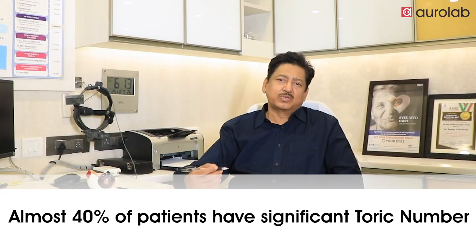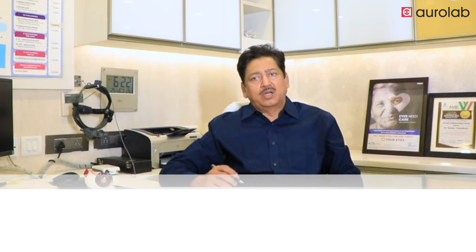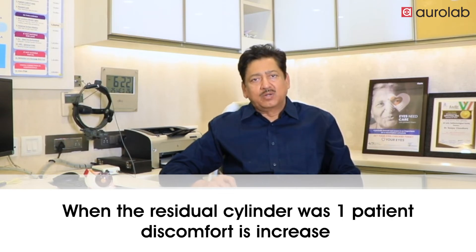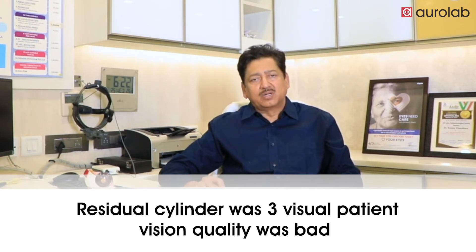There was always an element of cylinder power which got left behind. We know that almost 40% of patients have a significant toric number. We realized that up to half a cylinder the patient was comfortable, but when the residual cylinder was 1 their discomfort increased, when the cylinder was 2 their vision quality without glasses was very uncomfortable, and with a residual cylinder of 3 the vision quality was bad.